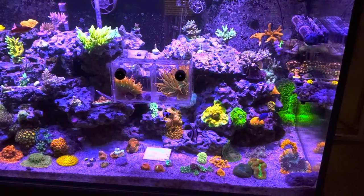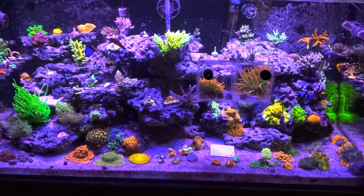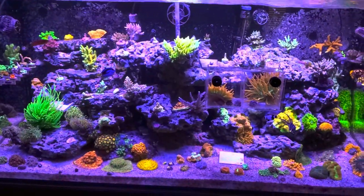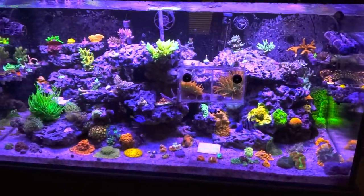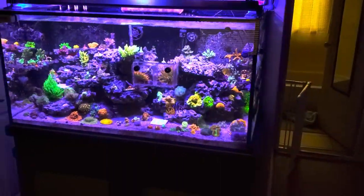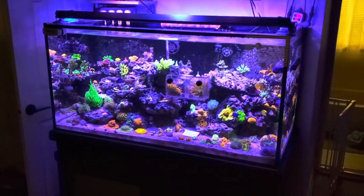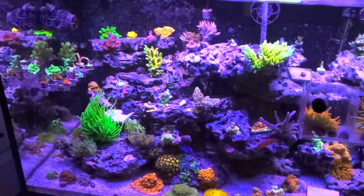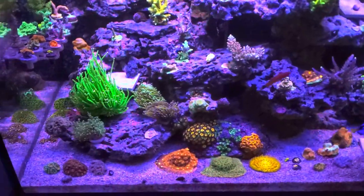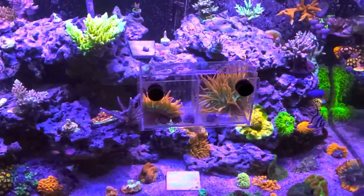Just want to thank you guys for watching — I appreciate your support. If you're willing to subscribe, give a thumbs up, leave a comment, and share the video, let's get the word out there. This is a really neat hobby — we've got a little slice of heaven in our living rooms. You can tell my lights are going more purple and blue right now as they start to dim out. Looking forward to seeing you guys in the next video. Aquatic Bobs out.